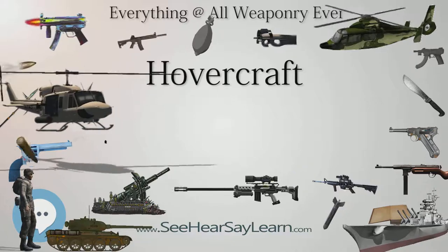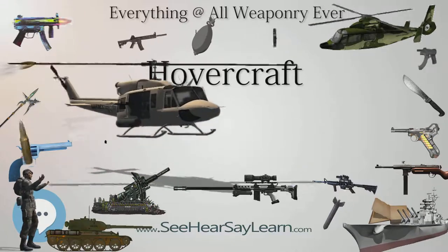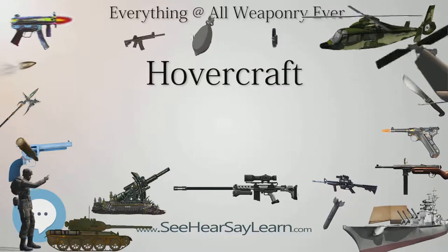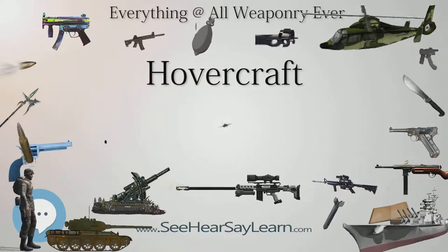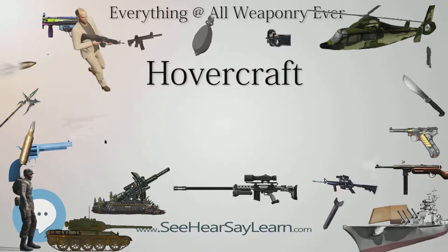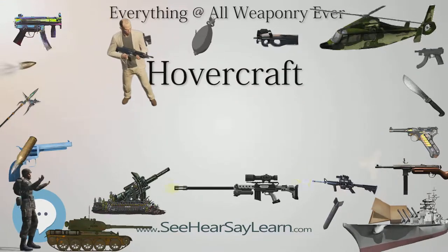The first passenger-carrying hovercraft to enter service was the Vickers VA-3, which in the summer of 1962 carried passengers regularly along the North Wales coast from Moreton, Merseyside, to Rhyl. It was powered by two turboprop aero engines and driven by propellers.